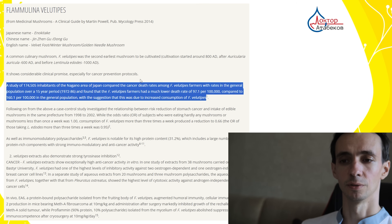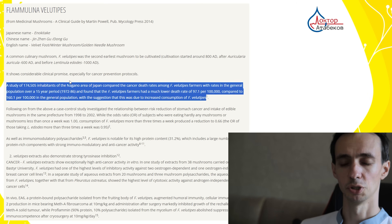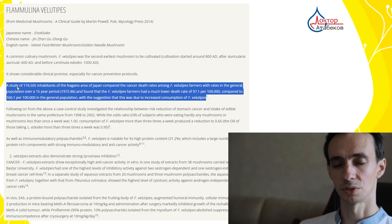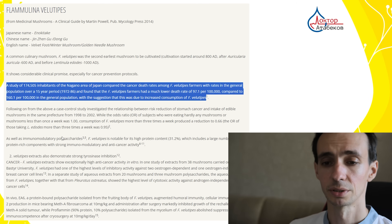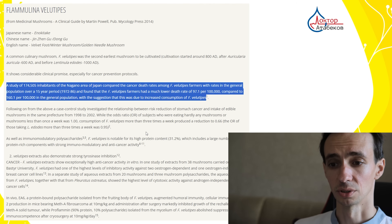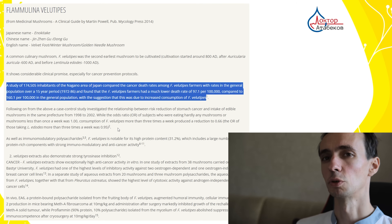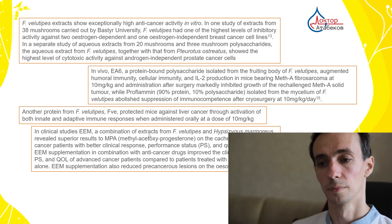In a study from Japan, farmers who grow Flamulina had a much lower cancer death rate compared to the general population of that area — 97 versus 160 per 100,000. There was also a decreased risk of stomach cancer. When comparing many different types of mushrooms against different cancers, Flamulina was found to be one of the strongest directly-acting mushrooms on tumors — effective against both hormonally sensitive and hormonally insensitive breast cancer and prostate cancer.